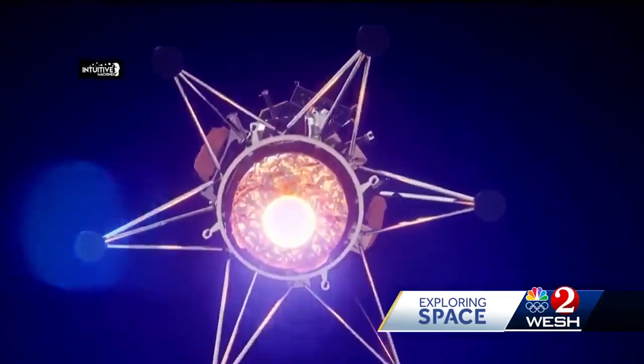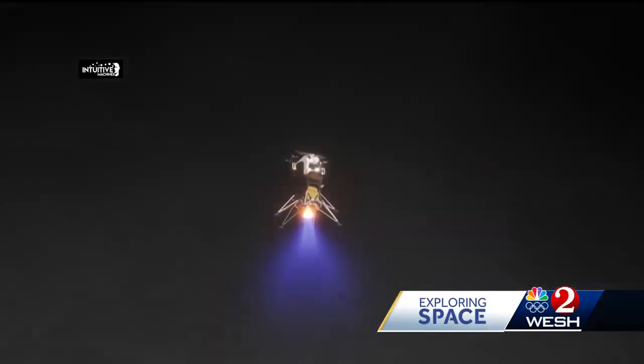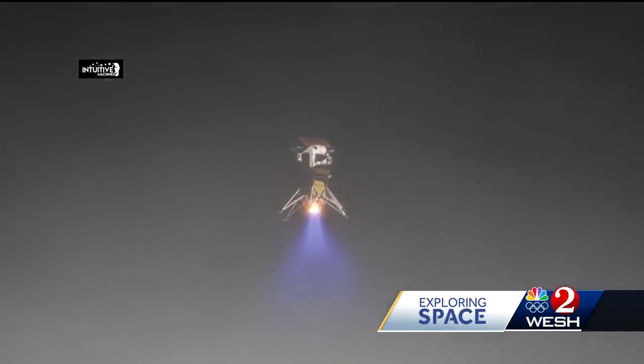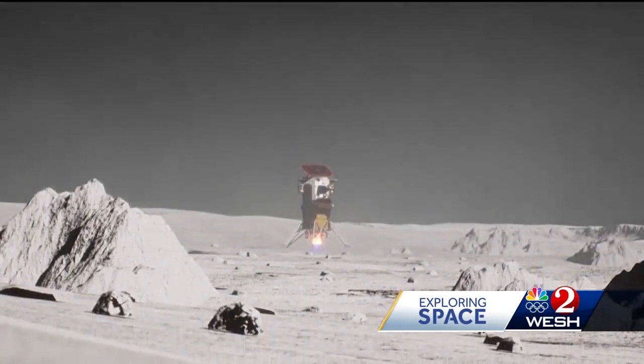But just before it touches down, something called Eagle Cam will be deployed, dropping to the surface to record as Odysseus lands, providing a third-person view. It was made by students at Embry-Riddle University. Hopefully we can study the plume data — we'll have a lot of data from the plume of the lander, and we want to see how the lander actually landed.